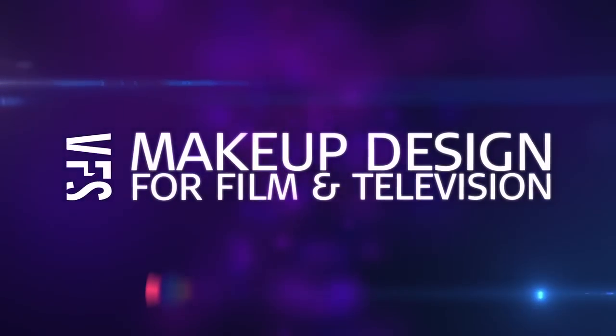Hello, my name is Stan Edmonds, department head for makeup design for film and television here at Vancouver Film School. Today I'd like to talk about a few things that make us kind of unique and give you a brief overview of some of our curriculum.